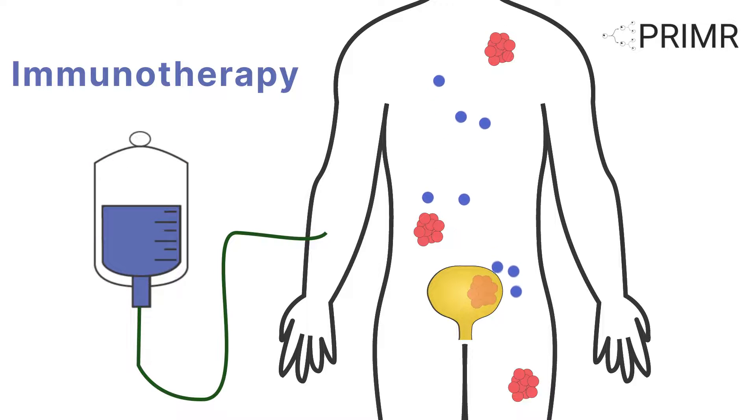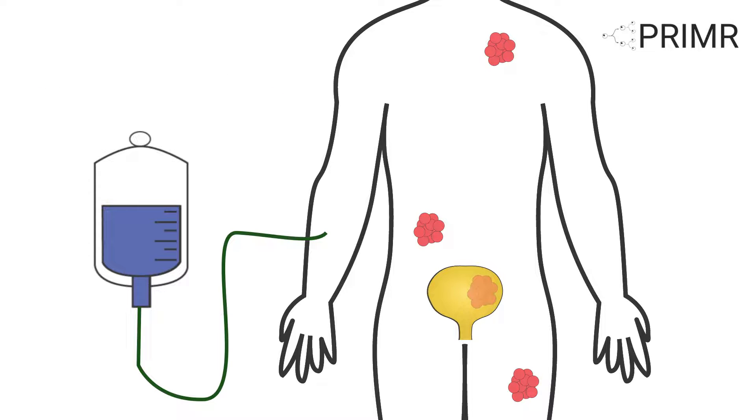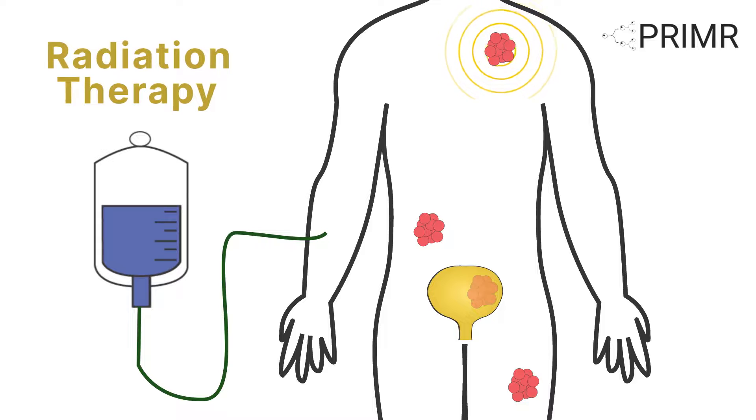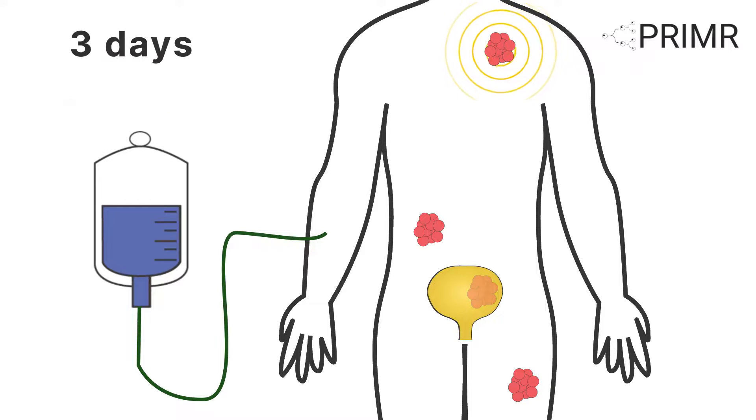Immunotherapy drugs help your body's immune system fight the cancer. One key question that this trial may answer is whether adding radiation to immunotherapy will help boost the results of the immunotherapy drug. Adding radiation to cancer treatment is called radiation therapy. Radiation is x-ray treatment delivered to an area where the cancer has spread with a high level of precision. Radiation is delivered on three separate days, which are spread across two weeks.